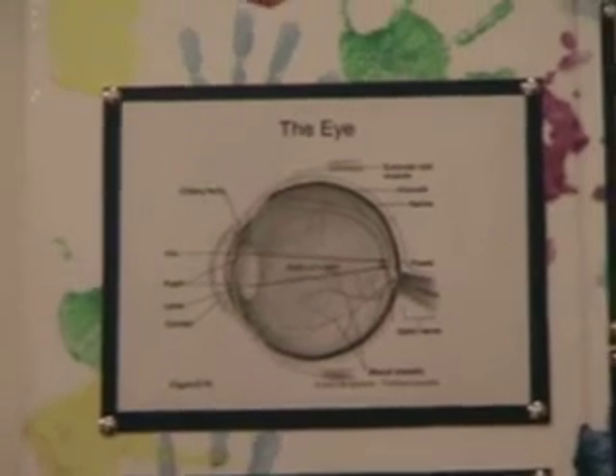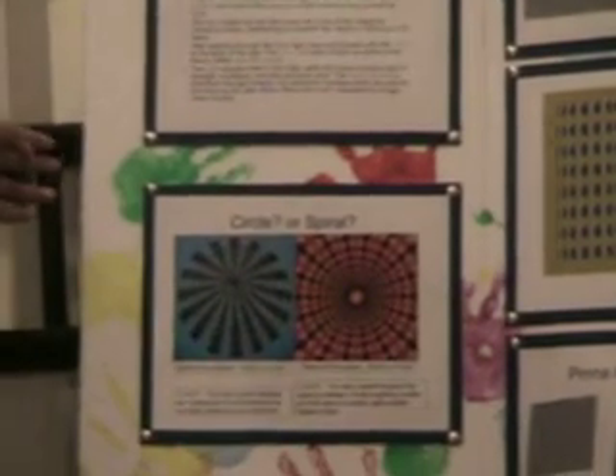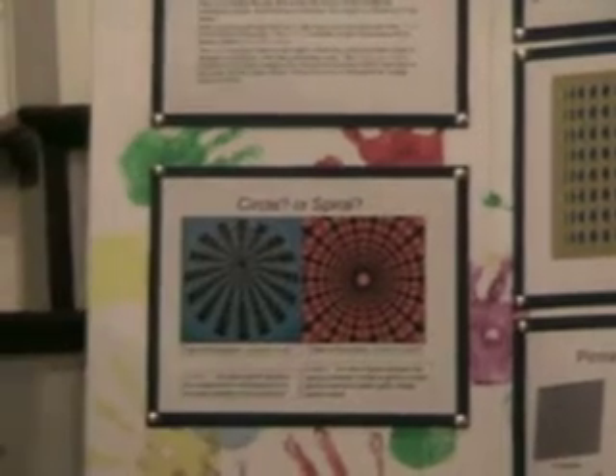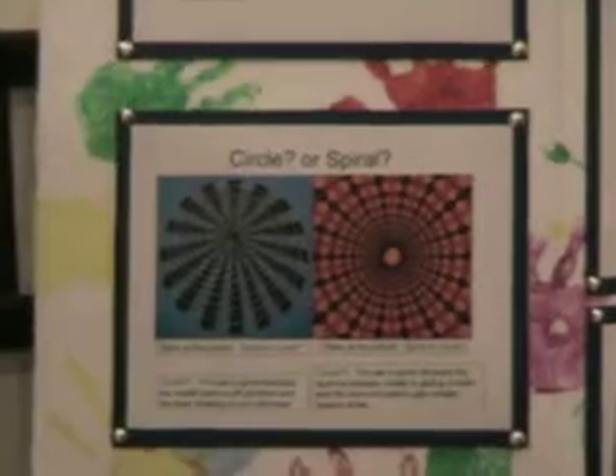Which one do you think is a circle and which one do you think is a spiral? There may be two of the same answer. Both of them are circles, but you think it's a spiral — your eyes are playing tricks on you. These tricks are called illusions.